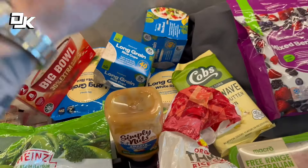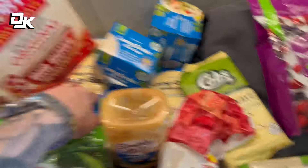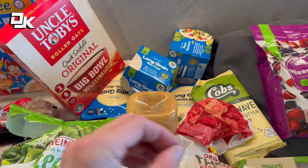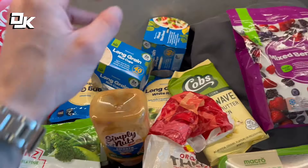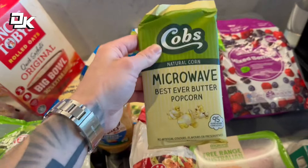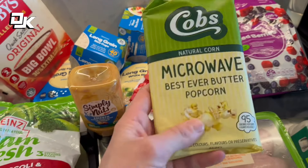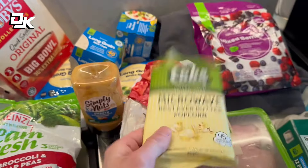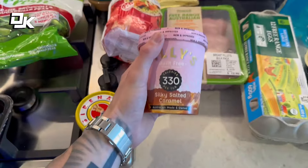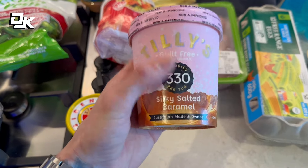We've got rice - I prefer long grain white rice over brown rice and in the end of the day, that's all you really need to worry about is the calorie intake and the carbohydrate intake if you're getting your fiber from somewhere else, which I will be. We have best ever butter popcorn which is a really good low calorie snack. And low calorie ice cream which also has a decent amount of protein in it - I typically either have Halo Top or Tillys.